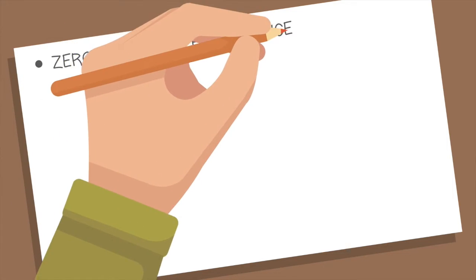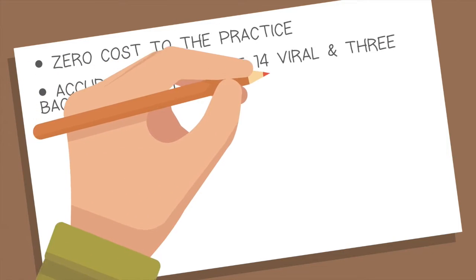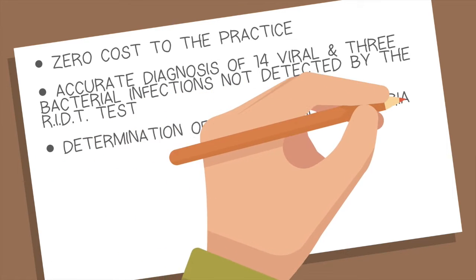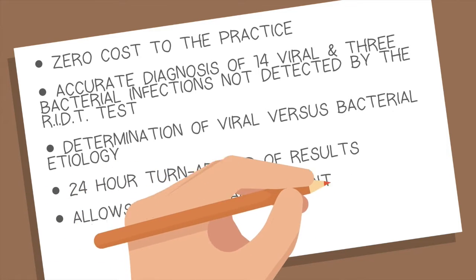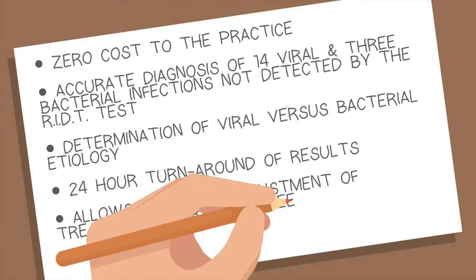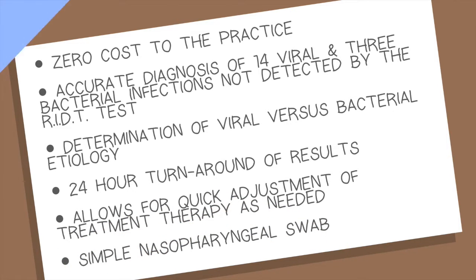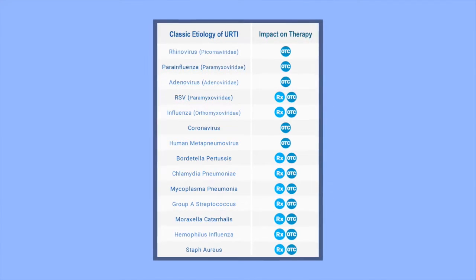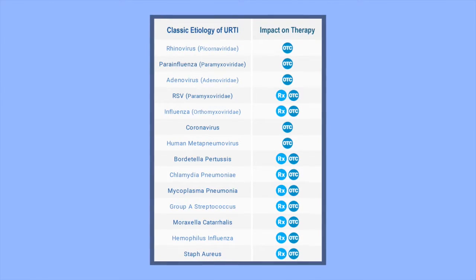The advantages of the new molecular flu test are: zero cost to the practice; accurate diagnosis of 14 viral and 3 bacterial infections not detected by the RID test; determination of viral versus bacterial etiology; 24-hour turnaround of results; quick adjustment of treatment therapy as needed; simple nasopharyngeal swab; pinpointing exactly which treatment therapies may be indicated for each pathogen; and determining antiviral versus antibiotic versus steroid versus OTC therapies.